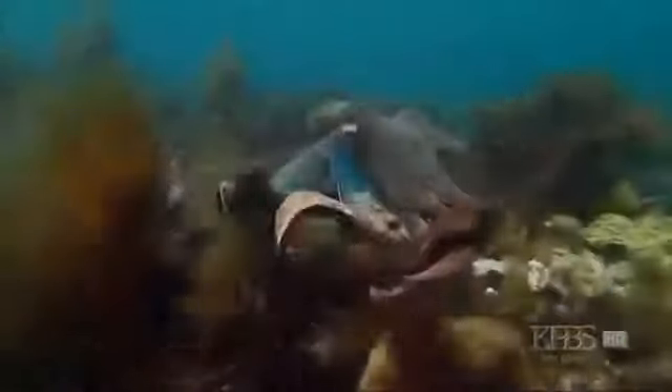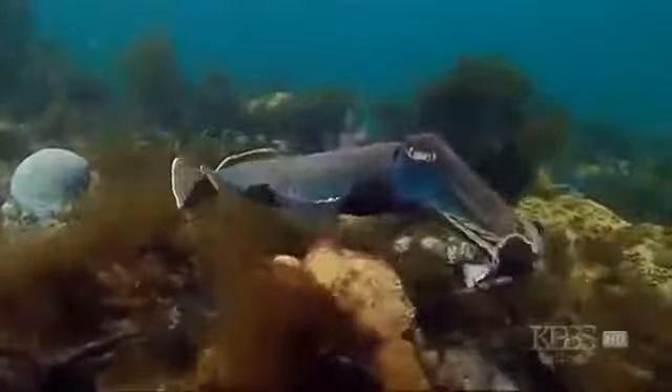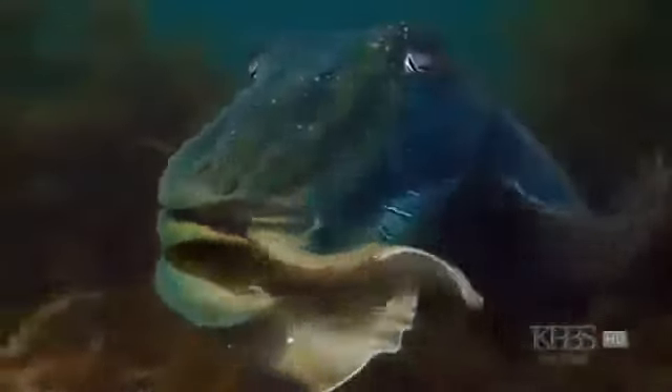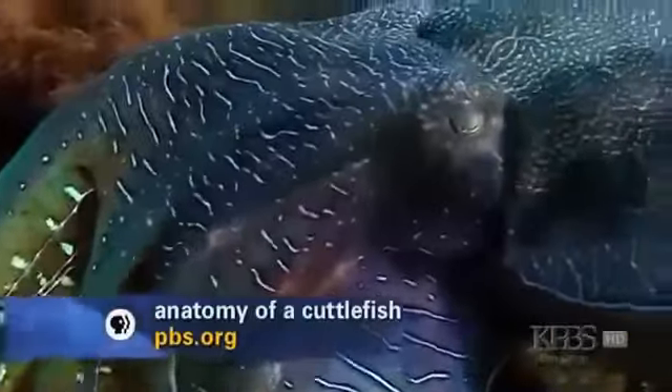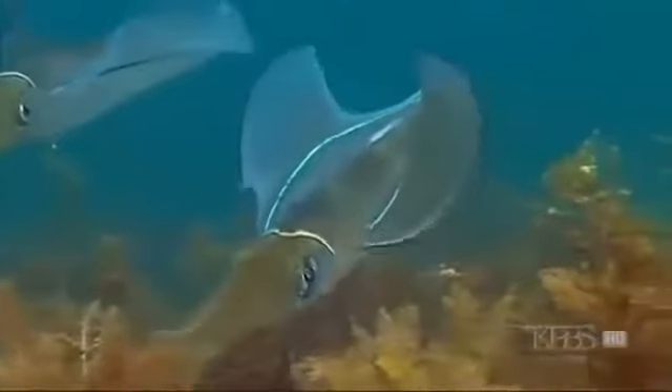Technically, cuttlefish aren't fish at all, but mollusks — soft-bodied animals without a spine, a group that includes snails and clams. But these animals have no outer shell. They're a kind of cephalopod, along with their more famous cousins, octopus and squid. Cuttlefish might be lesser known, but they're no less talented.